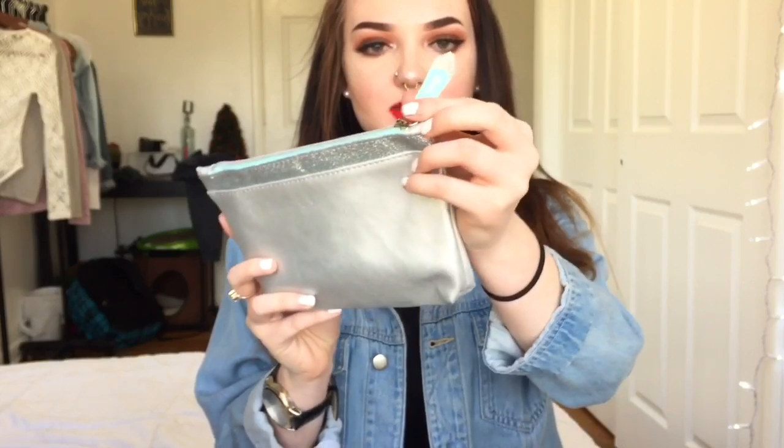It's $10 a month for five high-end products, and each month you get this little bag that says Ipsy on it. I've ordered Ipsy before — this is actually my second time, I just wasn't recording the first time. It's hella cheap for five good products, and you can get makeup, hair, skincare — every beauty thing you can get.